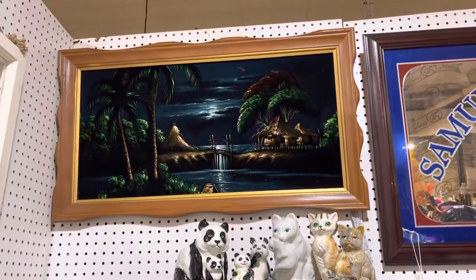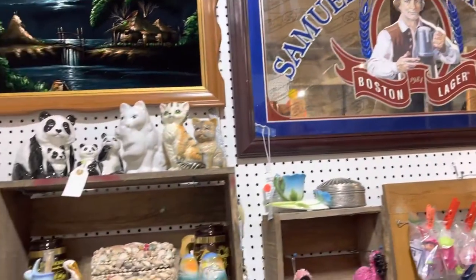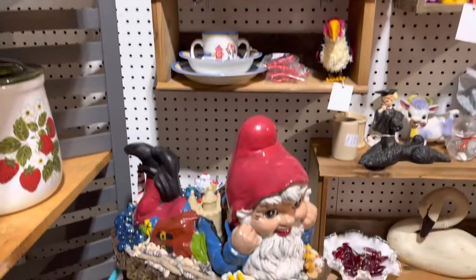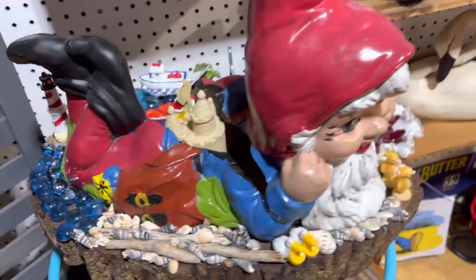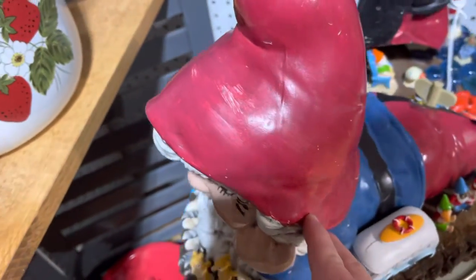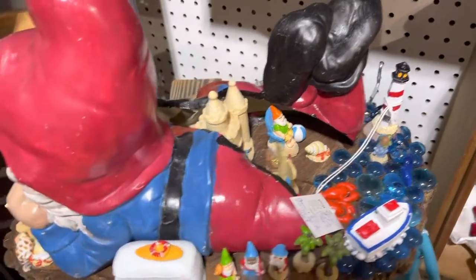There's a funky tiki painting I got. The Sam Adams mirror's been here forever because I'm too scared to get it down. Some tiki stuff, some other stuff. A piece of handcrafted art by Sherry — this is my gnome. There are little gnomes living inside of them.